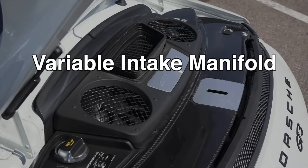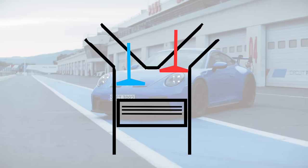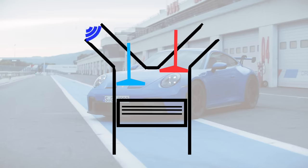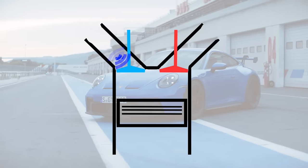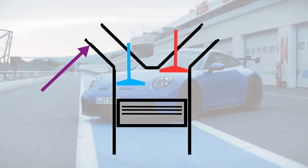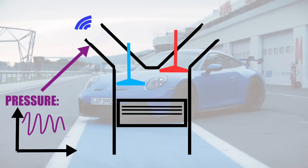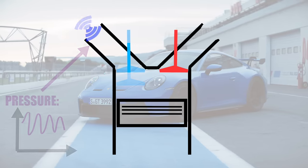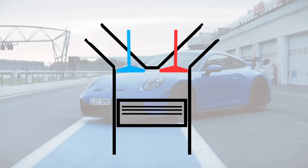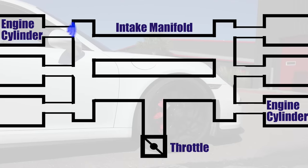So how does Porsche do it? For starters, they're using a variable intake manifold with two switchable resonance valves and six individual throttle bodies. When an intake valve opens, the low pressure within the cylinder creates a suction wave traveling back through the intake runner, which can be reflected back as a high pressure wave. Also, when an intake valve closes, the air rushing into the cylinder is suddenly cut off, building a high pressure area near the intake valve that then bounces around as a pressure wave inside the manifold. With a boxer engine, you can have pressure waves bounce back and forth between the cylinders, helping each other out.